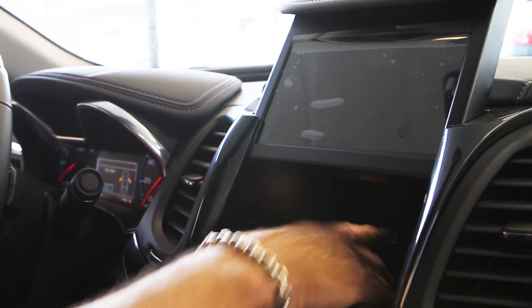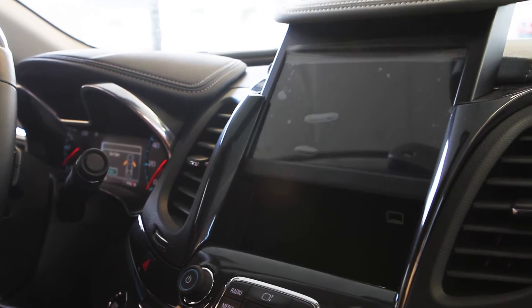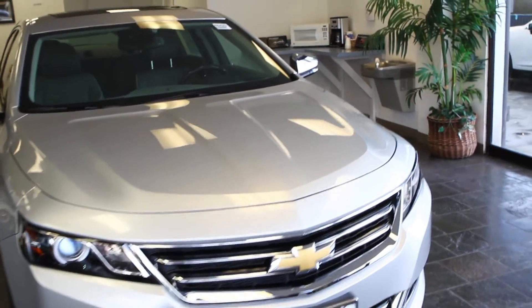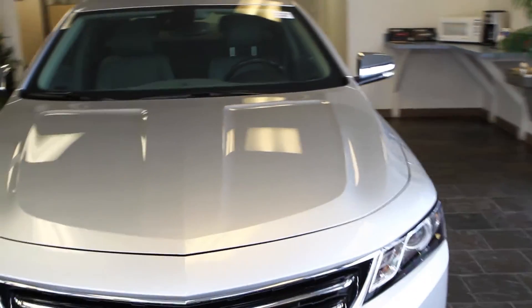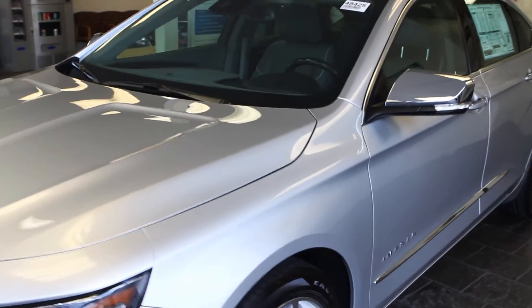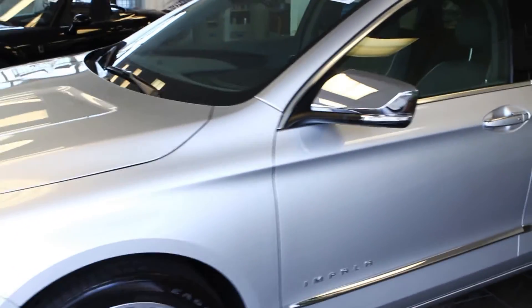One of my favorite functions is the James Bond storage compartment. The new Impala also has one of the most comprehensive warranties in the industry — a five-year, 100,000 mile powertrain warranty, a three-year, 36,000 mile bumper-to-bumper warranty, with five-year courtesy transportation.